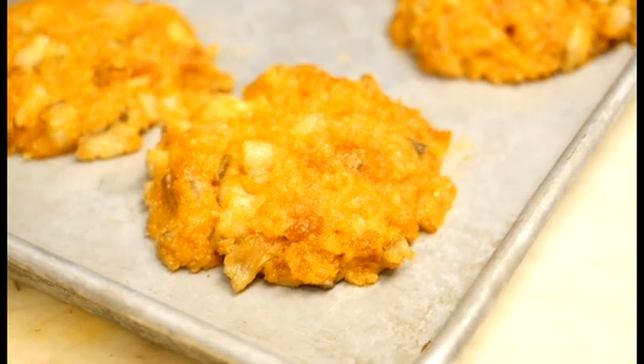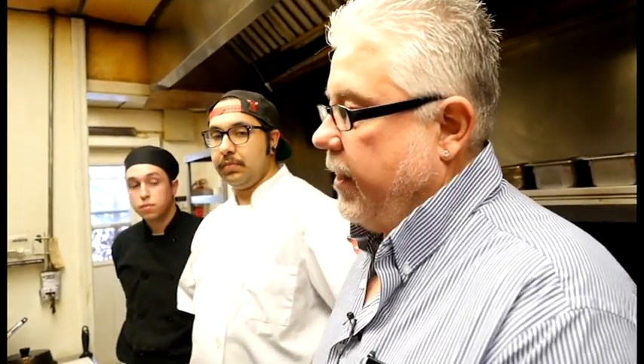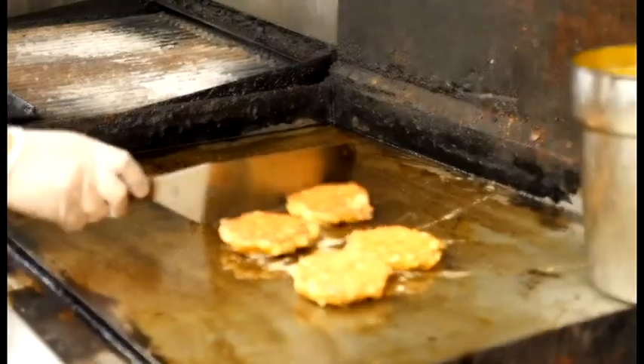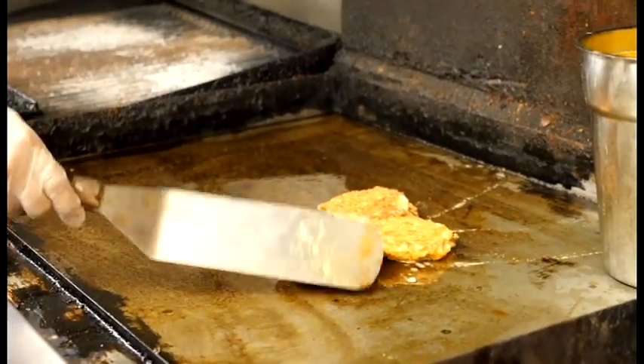So what goes into making these perch cakes? Well, we start out with a raw perch and we deep fry it, and after that we dice it up after we chill it down, add all of our other ingredients, and make them into a cake. Perfect golden brown right there.